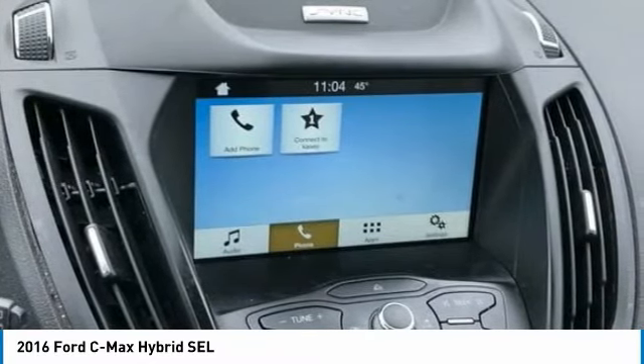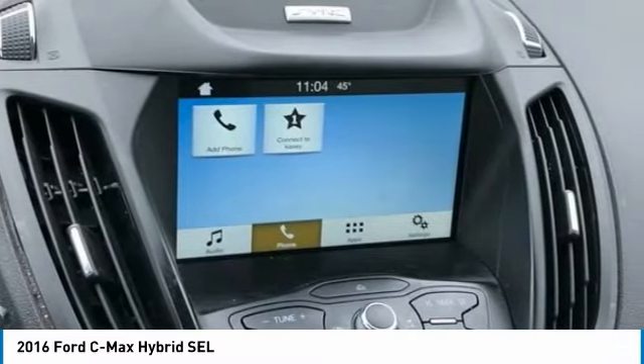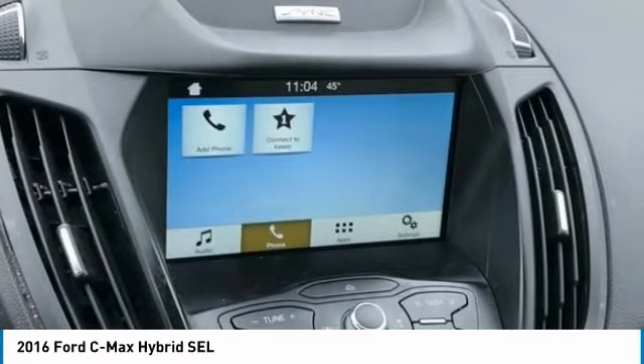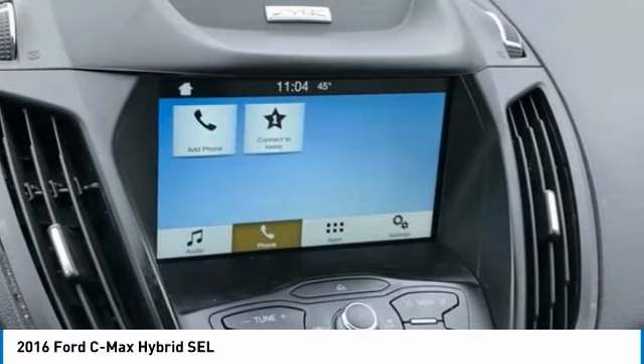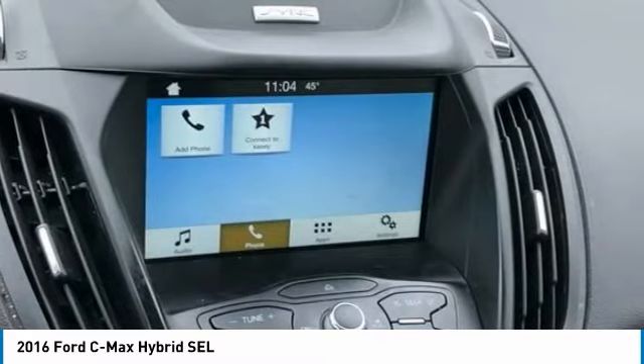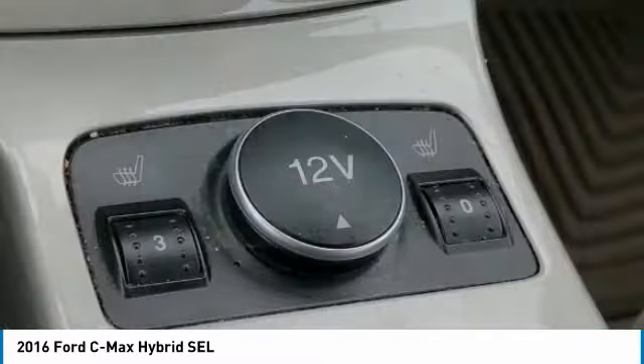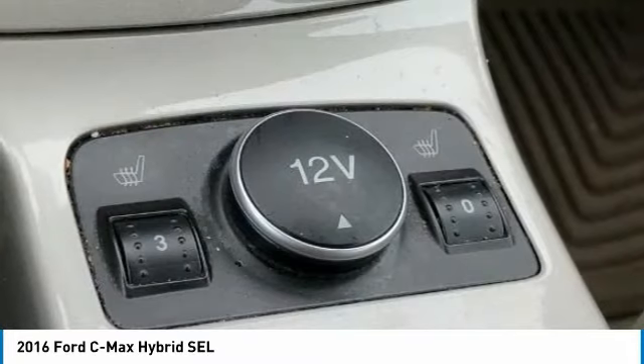Tachometer, Telescoping Steering Wheel, Tilt Steering Wheel, Traction Control, Trip Computer, Turn Signal Indicator Mirrors, Variably Intermittent Wipers. Wheels: 17-inch Sparkle Silver Painted Aluminum. i4 Hybrid dot awards and 2016 KBB.com Brand Image Awards.